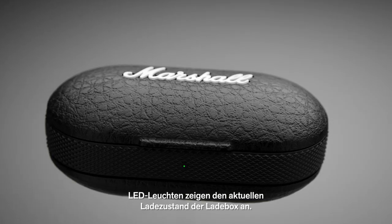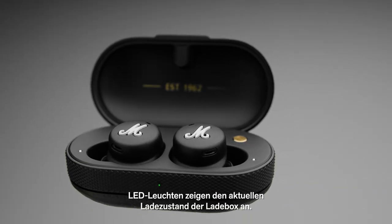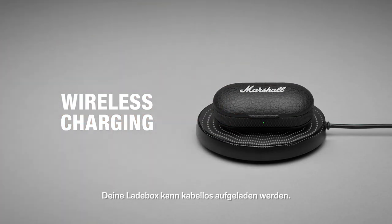LED lights display the current battery level of the charging case, as well as each earbud. Your charging case can be charged wirelessly.